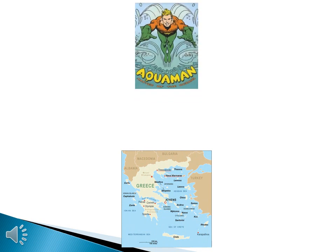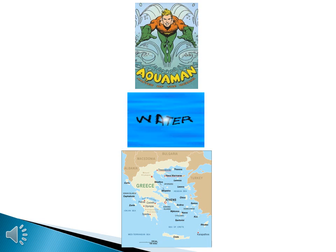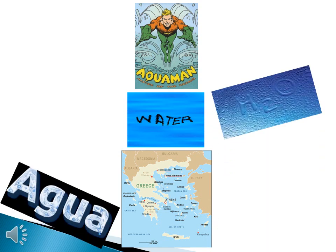Welcome to World History 1 Lecture 5.2 on Greek Geography. I have a question for you: what does Greece and Aquaman have in common? That's right, they both rely on water — H2O, Agua.